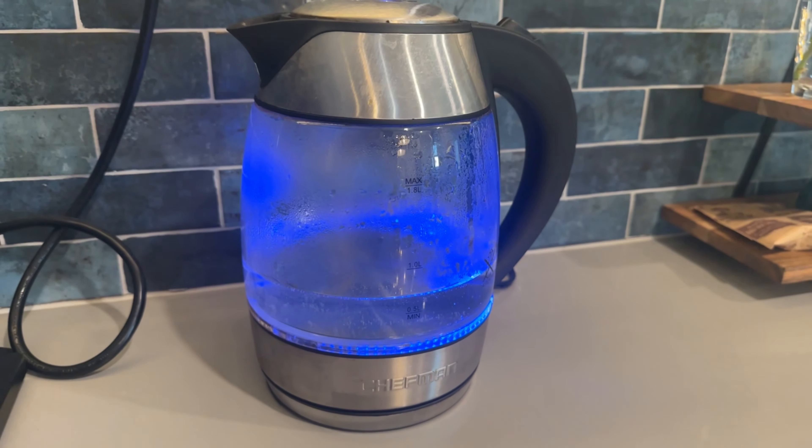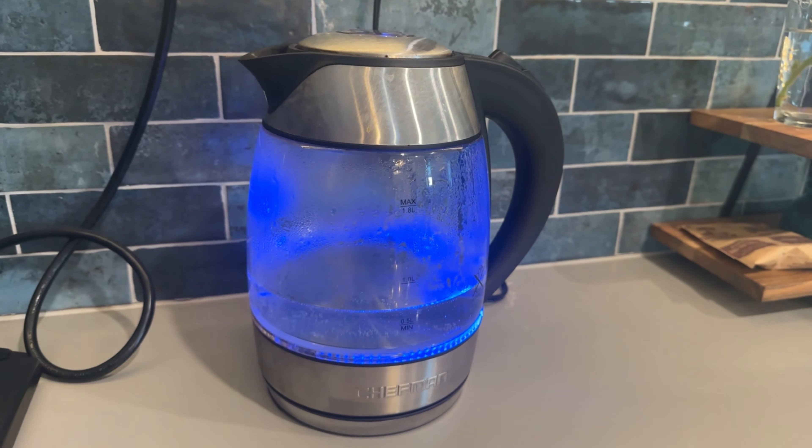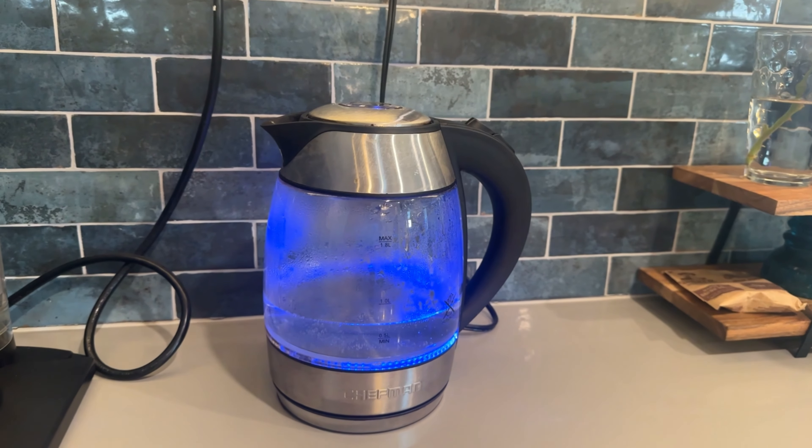It's also another very safe item to have in a short-term rental. If it's left on, it automatically turns itself off, which gives us peace of mind since the Airbnb is attached to our main house.